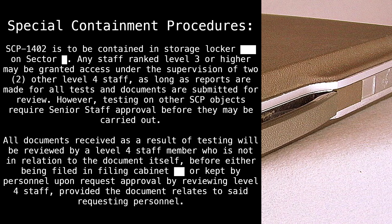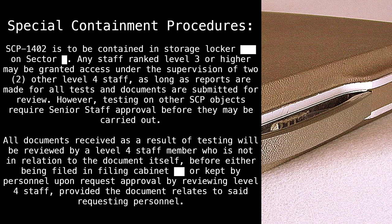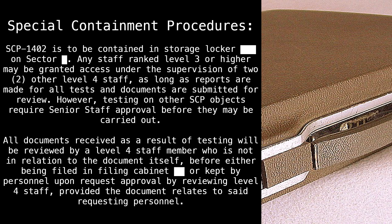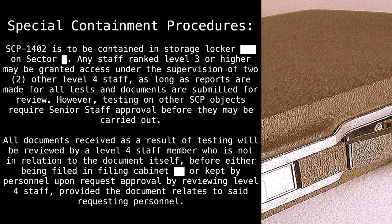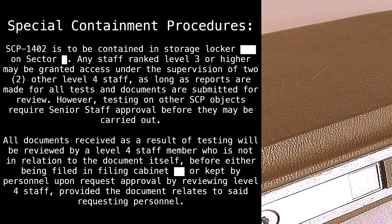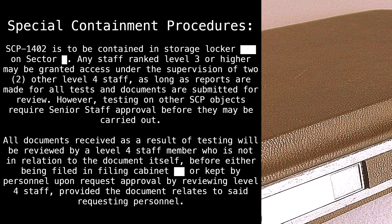All documents received as a result of testing will be reviewed by a Level 4 staff member who is not in relation to the document itself, before either being filed in Filing Cabinet Blank or kept by personnel upon request approval by reviewing Level 4 staff, provided the document relates to said requesting personnel.